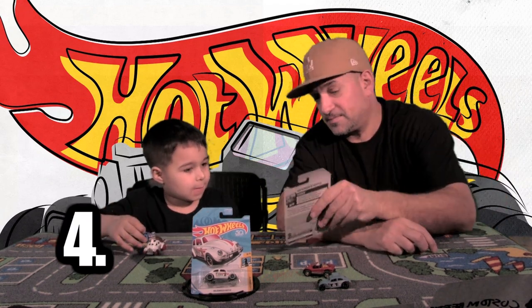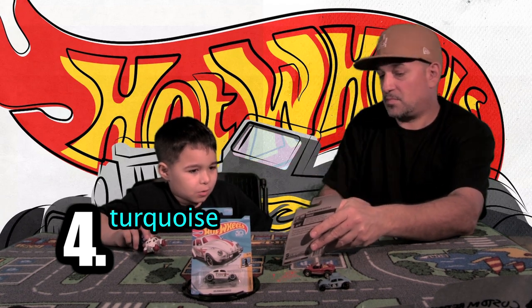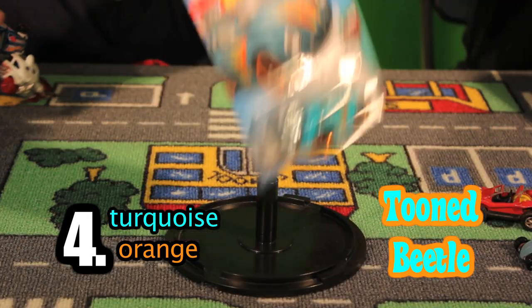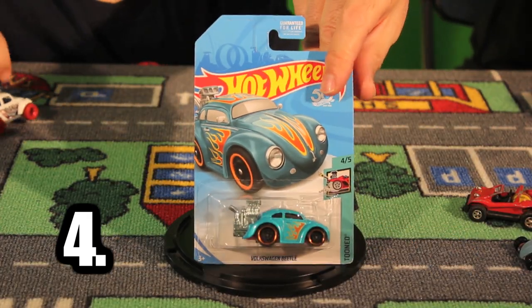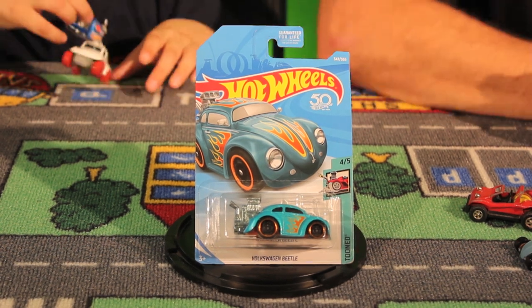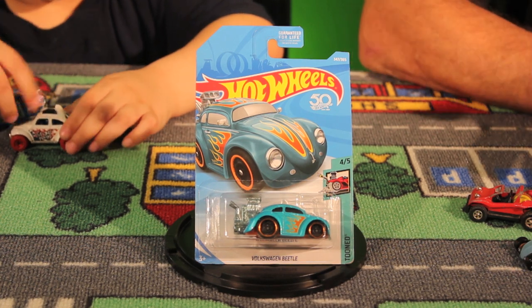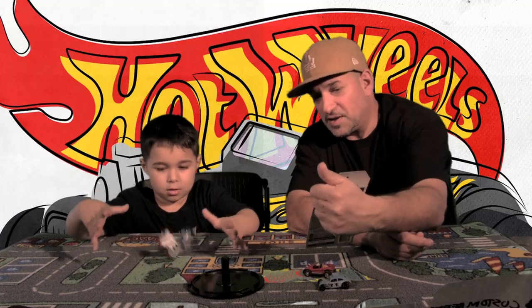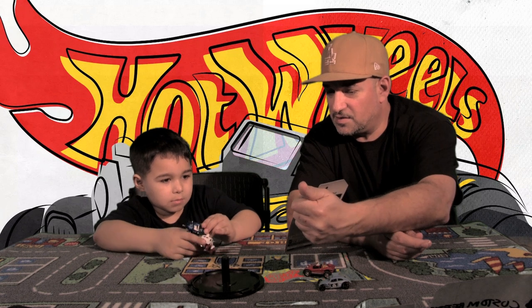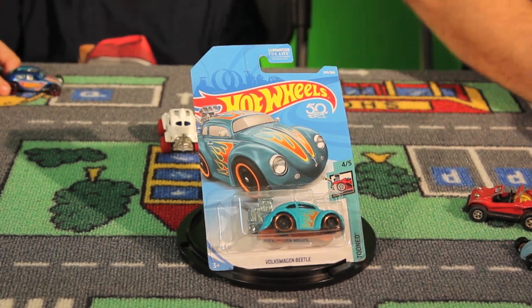Car number four — what color is it, little Charlie? Turquoise and orange. It's got some yellow flames in there. That's car number four. It's a Beetle from the Toon series. They kind of look like they're in a cartoon. Remember, it has that huge motor in the back. Not very realistic looking, but I think it's awesome.